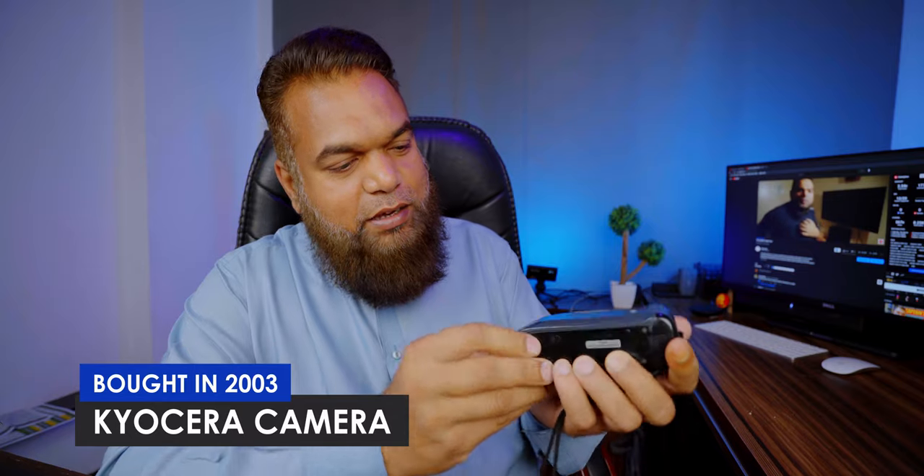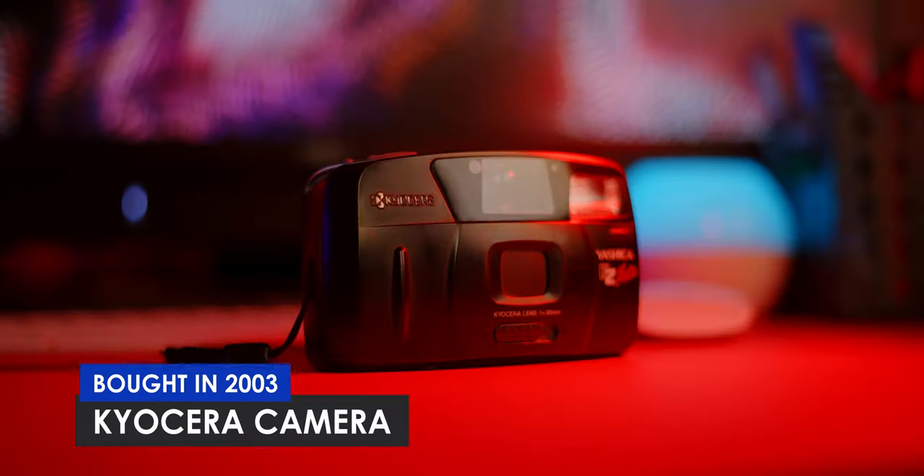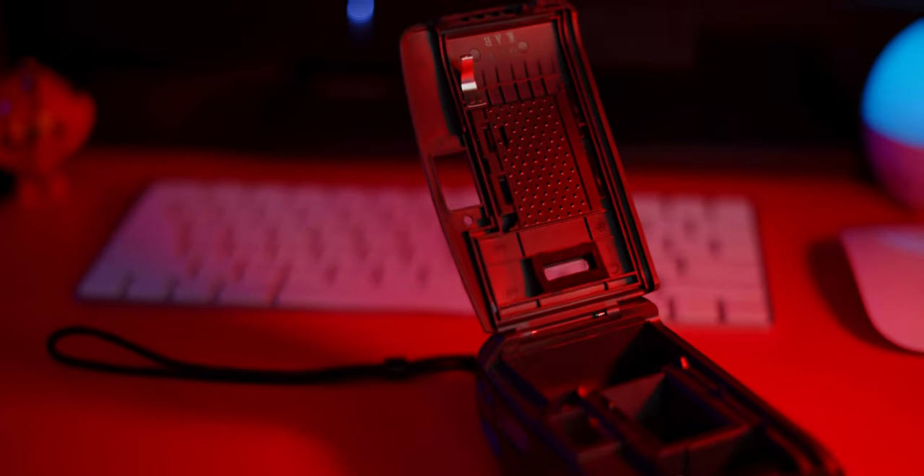I want to show you one thing — this camera. This camera is a big historical camera. Yashica. I bought this camera in 2003. How many years? It's a beautiful year. Now I don't have to use this camera, but I have still kept it as a historical camera. It's on my table, here on the side.